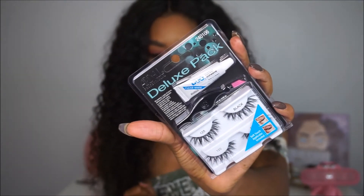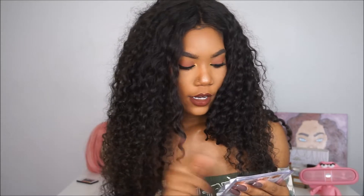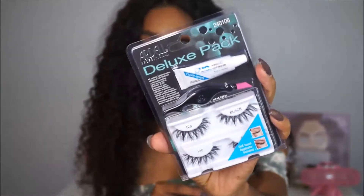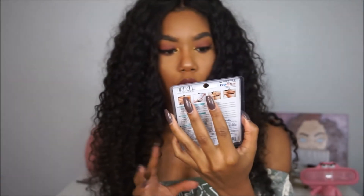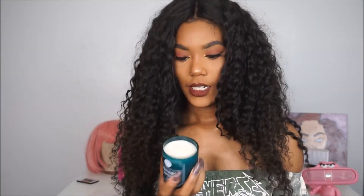The next thing I got is a pair of Ardell lashes. Finding Ardell at Marshalls is a big deal because Ardell is high-priced to me. These were $3.99; I think the original price is around $5.99 to $7.99. It also comes with the adhesive and an applicator, which was a plus. I got the 120s — they kind of remind me of Demi Wispies but a little longer and wispier.